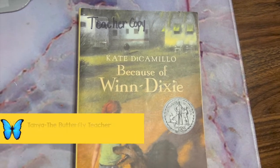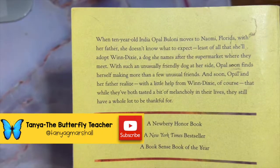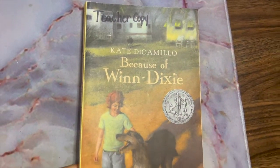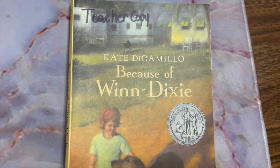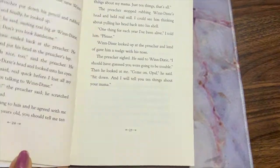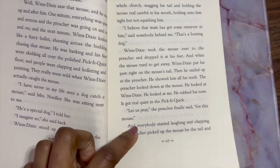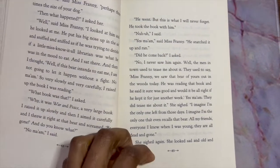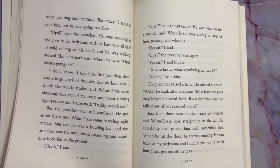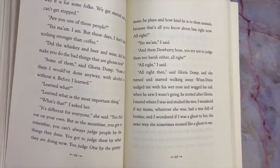Another wonderful novel to read with your upper elementary students is Because of Winn-Dixie by Kate DiCamillo. The main character's name is India Opal Buloni, so just that right there catches students' attention. This is such a wonderful novel about friendship, so if you have any units or themes for character education, I recommend this one. The main character is a dog, so that makes teaching personification and figurative language such a breeze. I will say the reading level for this book is 3.9, which is end of the year third grade, and because of that, as a fourth grade teacher, I use this novel as our introductory novel.